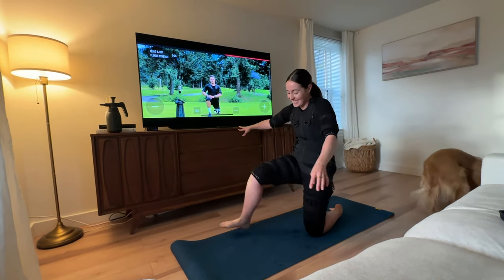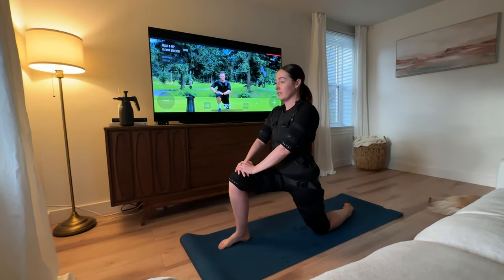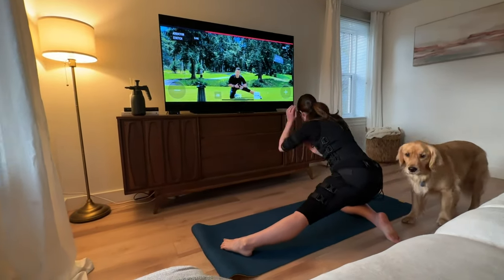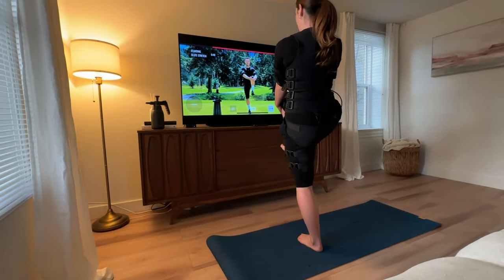That's it for the Catalyst recovery workout. That workout was with Max — he is awesome, he's the head trainer for Catalyst. That was a nice golf recovery, specifically golf, which is awesome. They have so much variety on the app, and the app is now available for iPhones, which is really convenient — easy to travel with and all that kind of stuff.